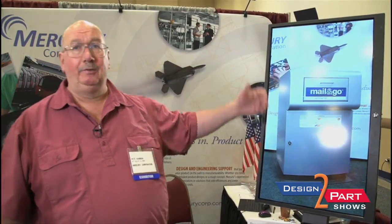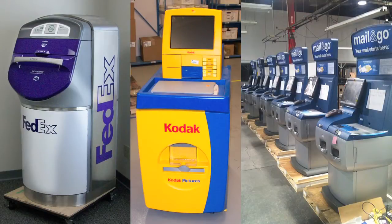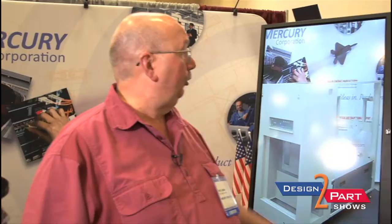These are drop boxes for the mail industry — we co-designed those with our customer and build them complete. For IBM we do the doors and frames, co-design work with them, and actually help design those units. This is the actual rack and the doors that go on it.